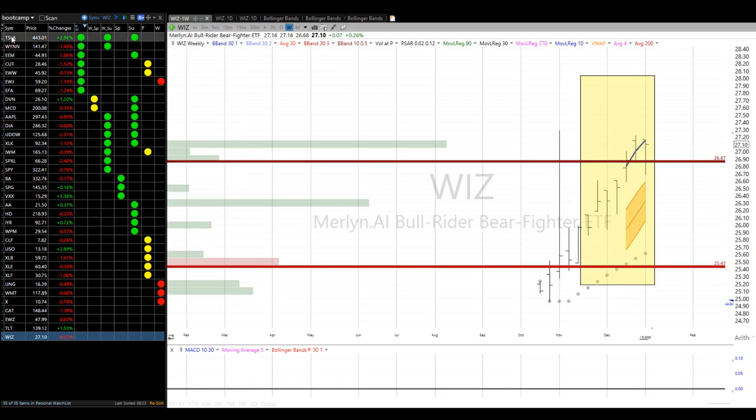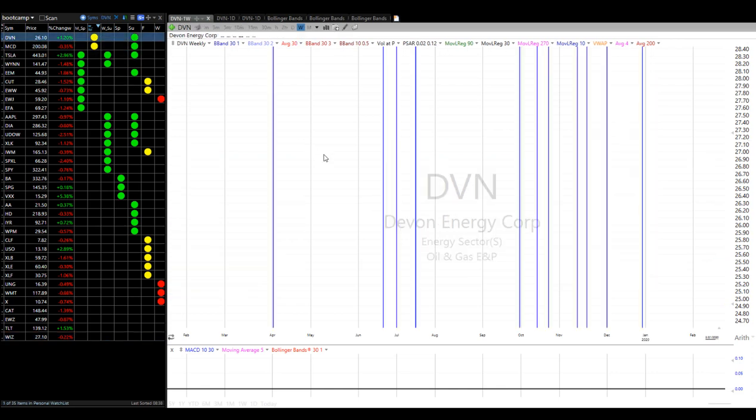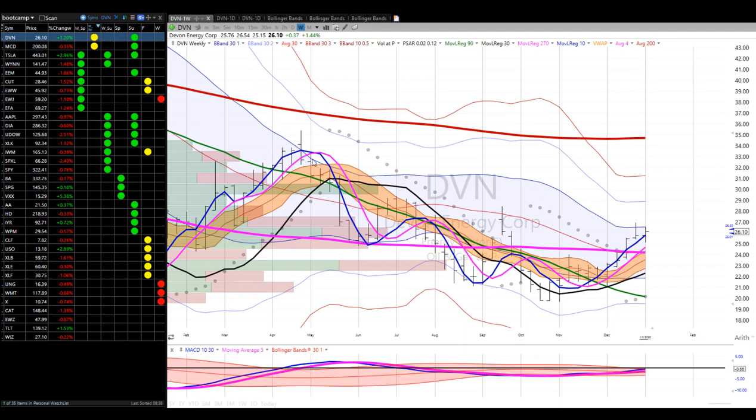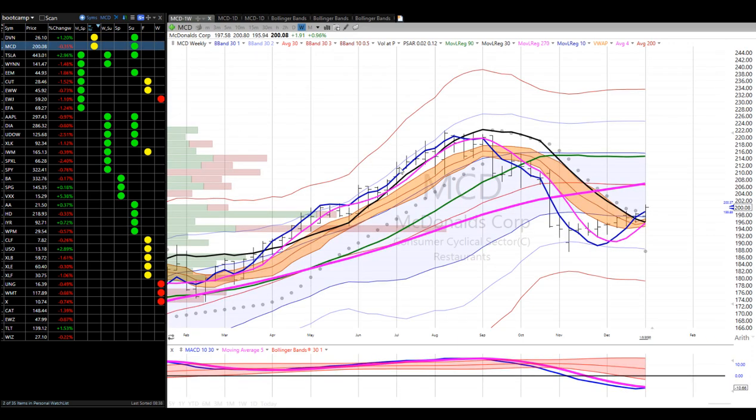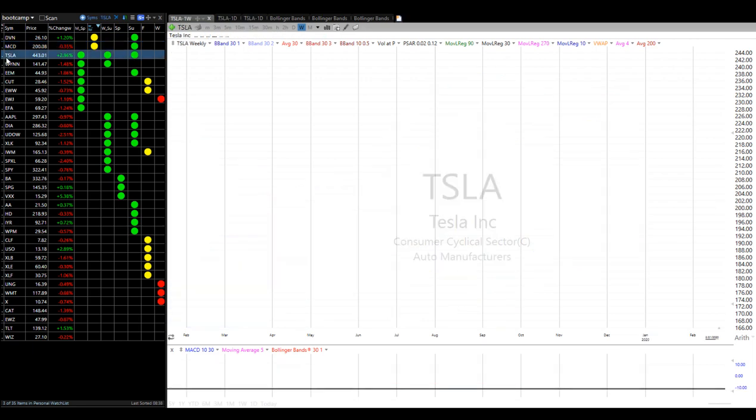Let's look at weeklies just for the heck of it. I like Devon — that looks good, we're on the right side of value and the dragon has turned. McDonald's — great shape, love it. Tesla...